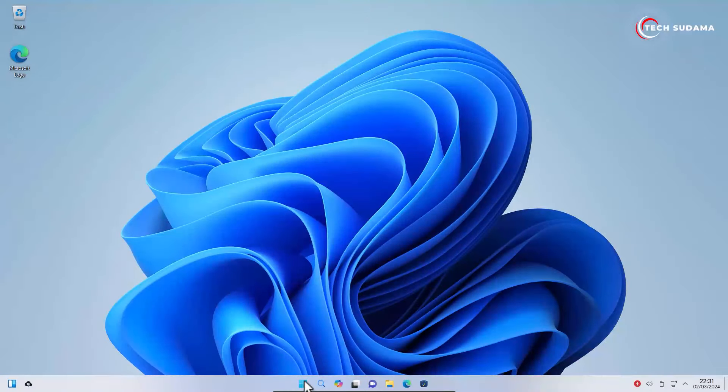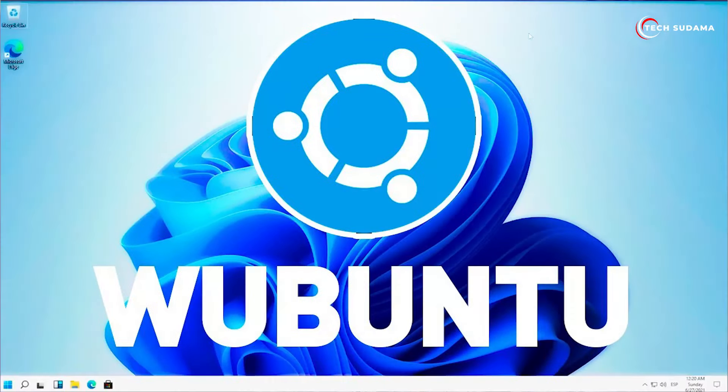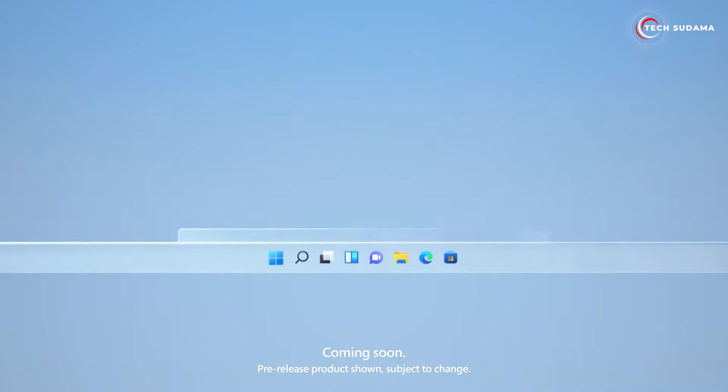Windows 11 is demanding AI pair processors and older PCs are being left useless, but Ubuntu is a way to get back life into your unsupported PC. Today we're diving deep into the world of operating systems and we've got something special for you — Ubuntu, the perfect blend of Linux reliability with the look and feel of Windows 11.